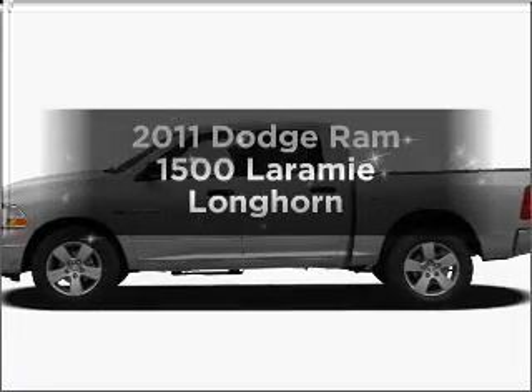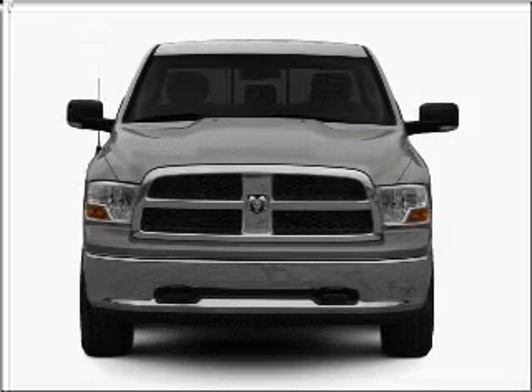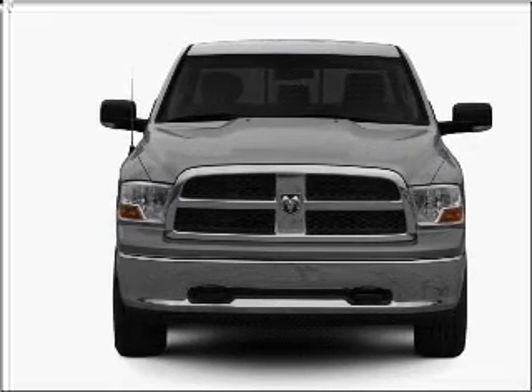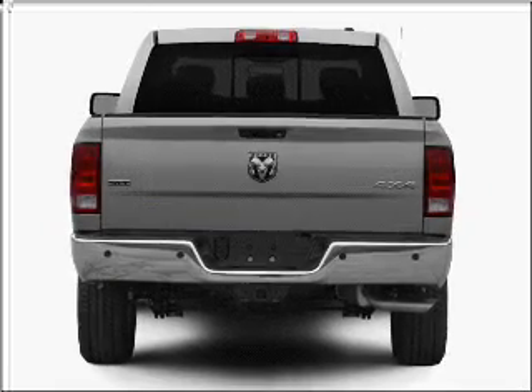If you're looking for an automobile with great attributes, look no further. With a powerful 8-cylinder engine connected to a smooth-shifting automatic transmission, the anti-lock braking system will help deliver you safely to your destination.